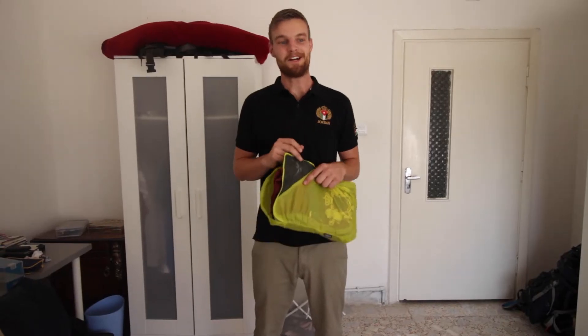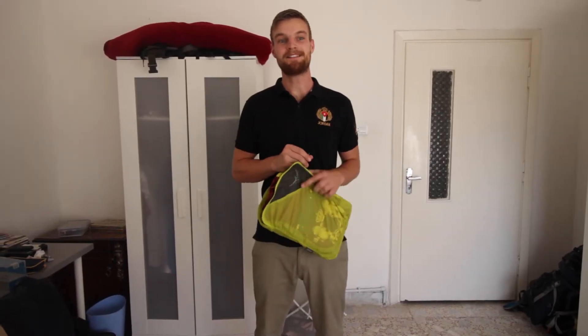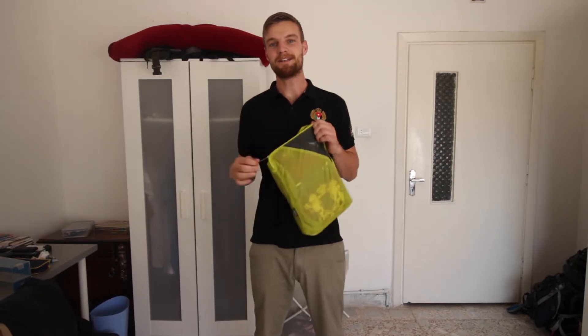Hey, welcome to Which Way Now? Our next trip is going to be to Egypt and today we give you guys some packing tips.